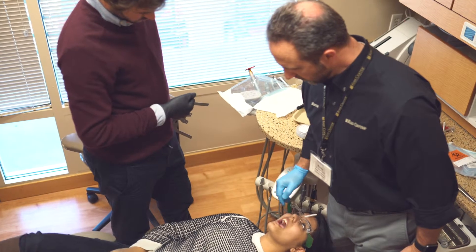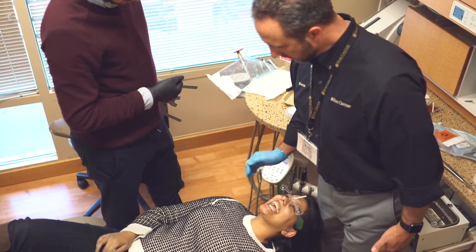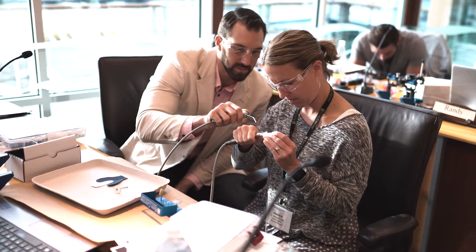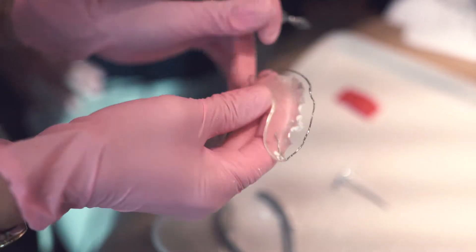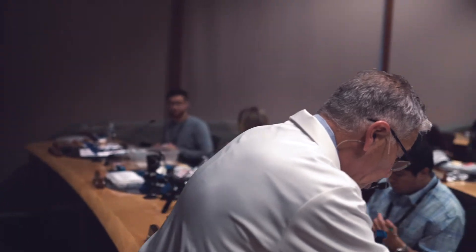As dentists go through the program, at some point everything tends to fit together and make a lot more sense. But advanced occlusion has an amazing opportunity to link what they learned about the diagnostic pieces in occlusion 1, now with the treatment pieces in occlusion 2.